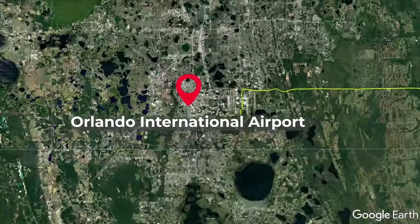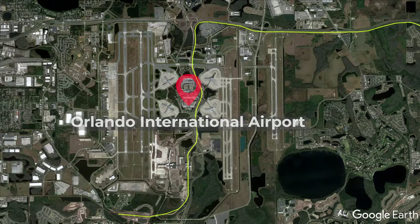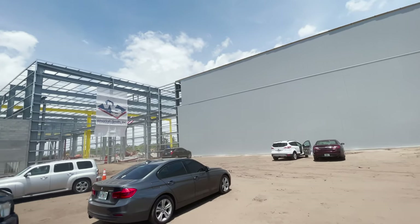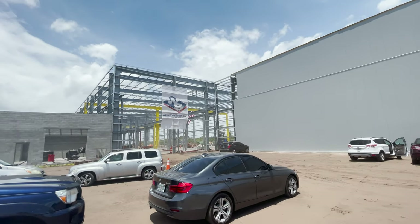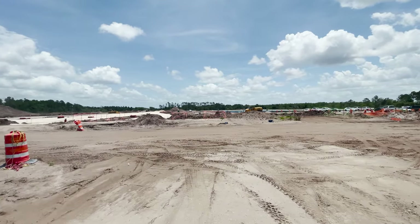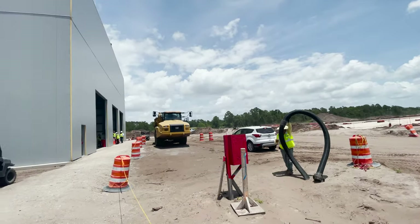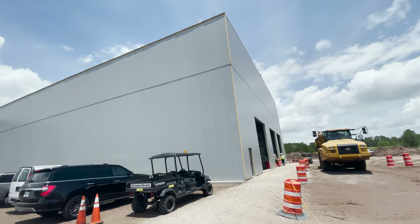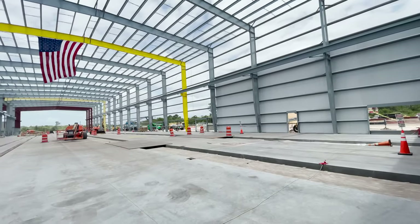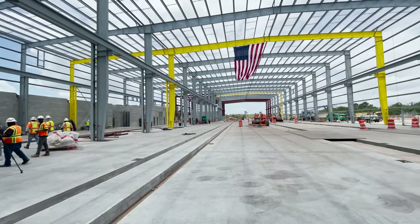We will start at Orlando International Airport, which will be home to the Orlando station, and work south from there. We will start at the south end of the airport at the future vehicle maintenance facility, which will be the primary maintenance facility for Brightline's trains once service to Orlando begins. This building is the main shop with three tracks and a separate locomotive shop. The site will also feature a wheel truing machine, wash rack, and storage tracks. Everything here is being built so that it can be easily expanded as Brightline's fleet and operations grow.